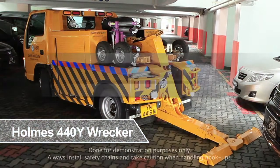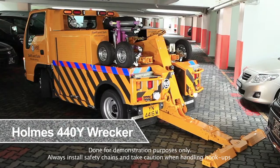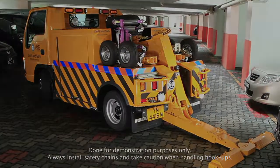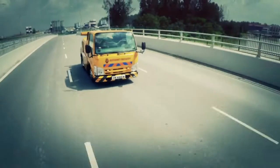The following actions were done for demonstration purposes only. Always install your safety chains and take caution when handling hookups. Ever got stuck in a small covered car park and can't find a tow truck to drive in? Well, fret no more!